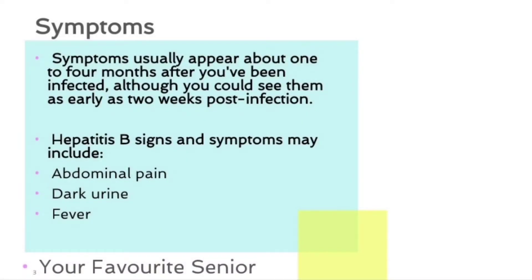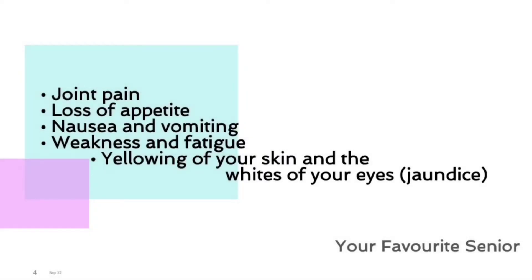Symptoms. Symptoms usually appear about one to four months after you've been infected, although you could see them as early as two weeks post infection. Hepatitis B signs and symptoms may include abdominal pain, dark urine, fever, and joint pain.